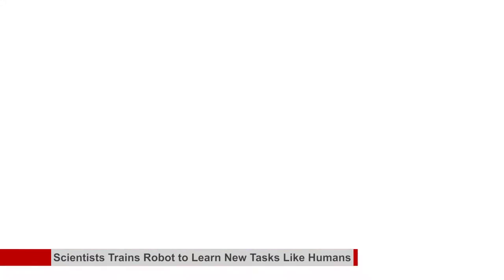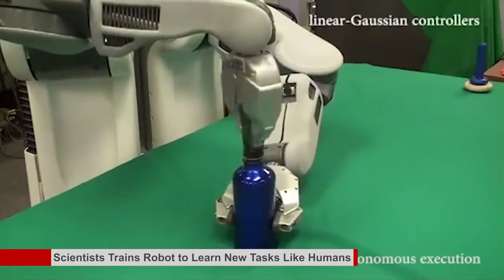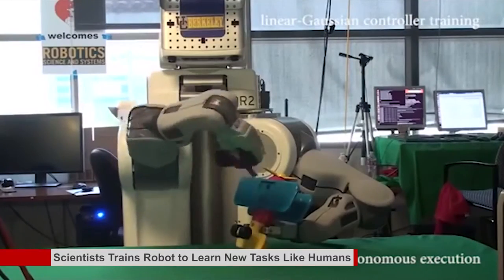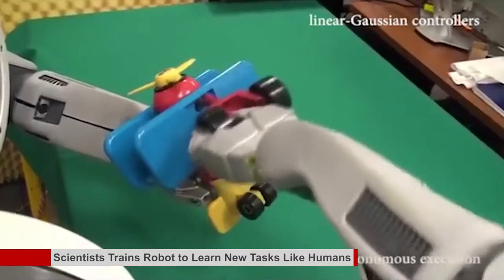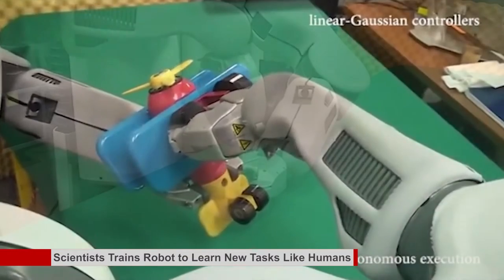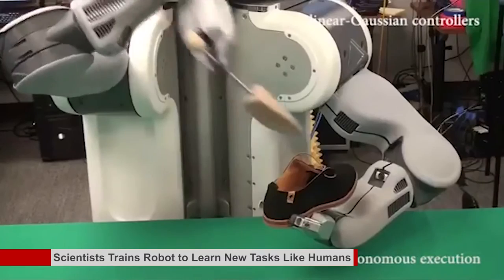Scientists have trained robots to learn new tasks like humans. Scientists have developed new algorithms that enable robots to learn motor tasks through trial and error, much like humans learn new tasks, marking a major milestone in artificial intelligence. Researchers demonstrated their technique — a type of reinforcement learning — by having a robot complete various tasks such as putting a clothes hanger on a rack, assembling a toy plane, and screwing a cap onto a water bottle, without pre-programmed details about its surroundings.